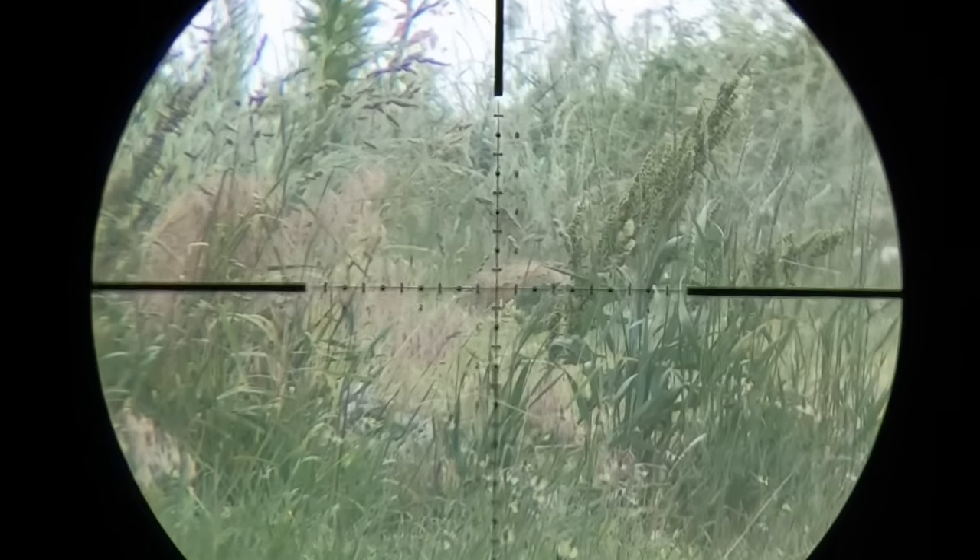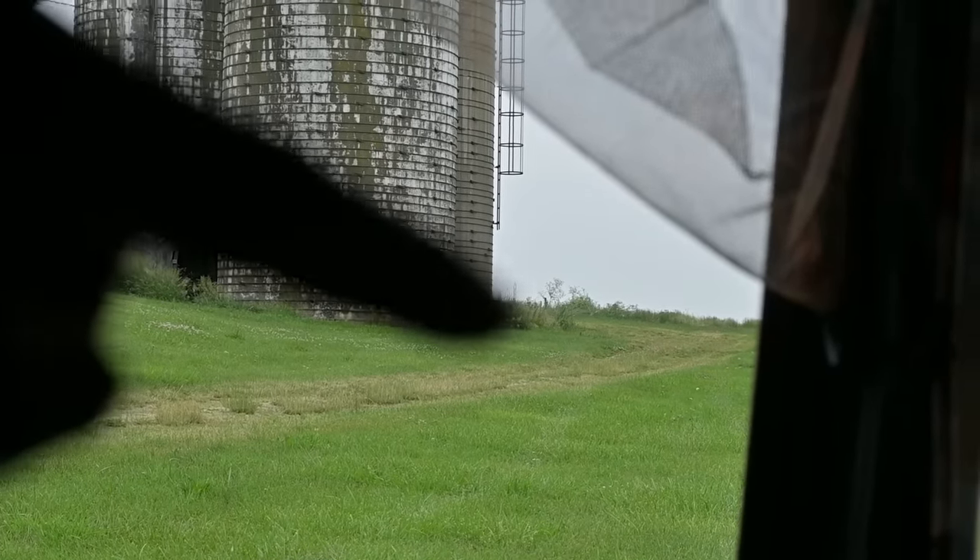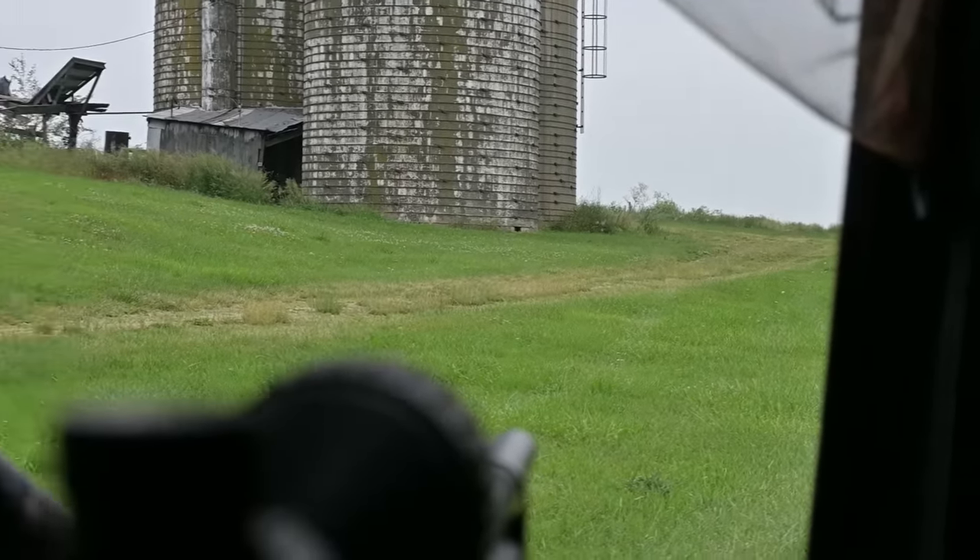Alright guys, the groundhog finally came out — he's way over there, like 80 yards away. There's just too much wind to take this shot. If there was no wind I'd consider it, but I'm debating whether to wait for him to come closer or sneak over there and army crawl to get within 60 yards. I'll wait about five minutes — if he stays in that same spot I'll go after him, otherwise I'll take the shot if he comes my way.